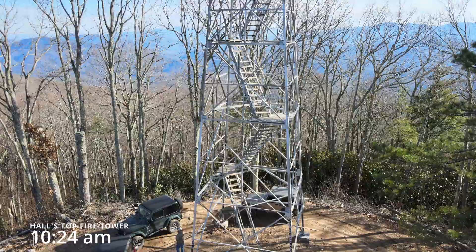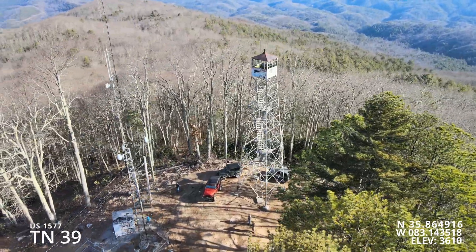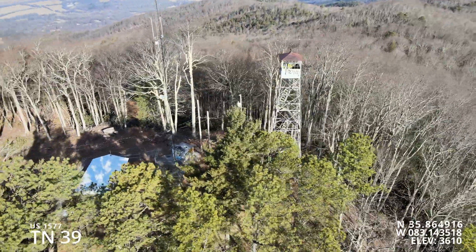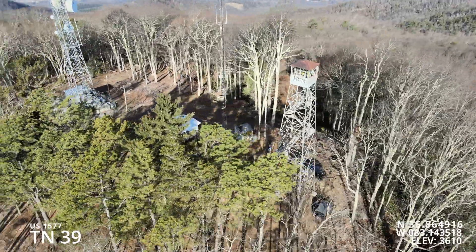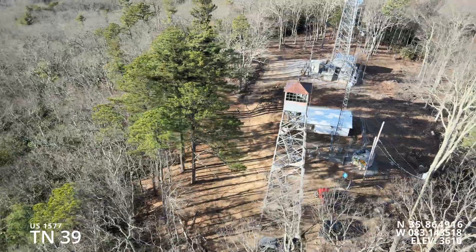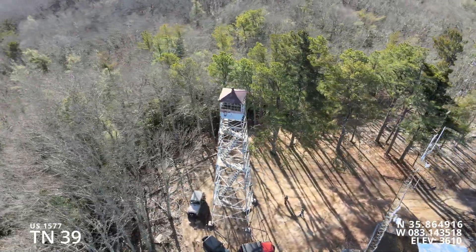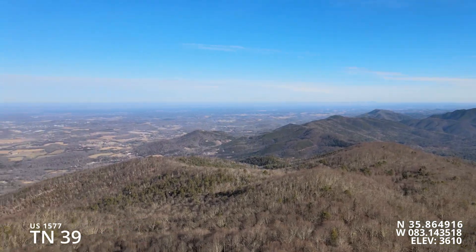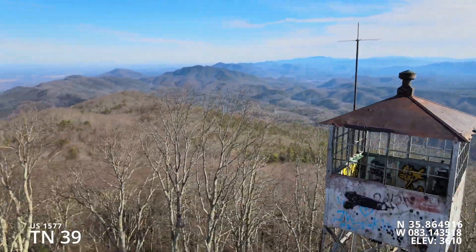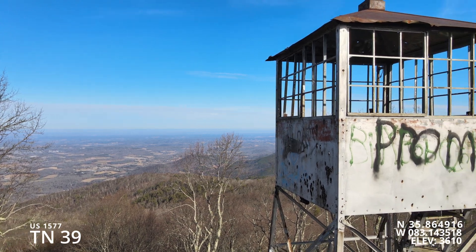The information I've gathered is from the National Historic Lookout Register — you can go to nhlr.org, pan over to View Lookouts, and find the Tennessee Lookout. This is Hall's Top Fire Tower, US 1577, Tennessee Tower 39. It sits at an elevation of 3,610 feet above sea level. It was built in 1936 and is administered by the US Forest Service, accessed through the Stone Mountain Trail. Unfortunately you can't go up in it — the boards aren't as solid as they used to be — but the drone view from the top is absolutely incredible, and I still recommend checking this tower out.